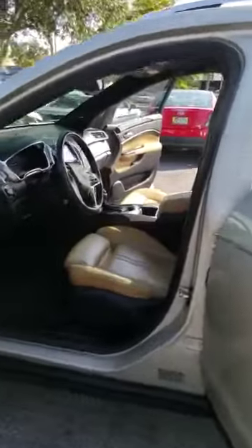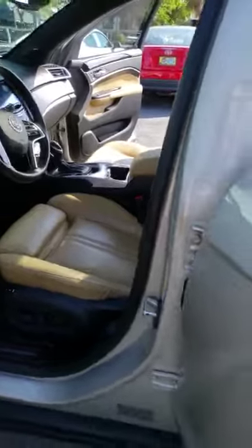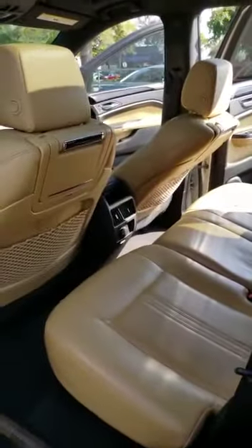Some leather seats, has the backup camera, panoramic sunroof, has the heated seats, and it's got AC vents in the back as well.